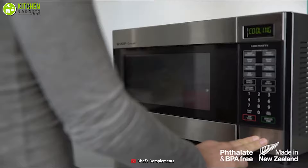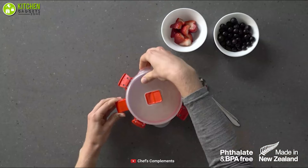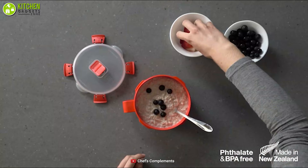Made from 100% virgin plastic, this bowl is phthalate and BPA free so that you can use it without worrying a bit. The Systema Breakfast Bowl is the perfect kitchen gadget for those who are always in a rush, as it's designed to make your life a little easier.